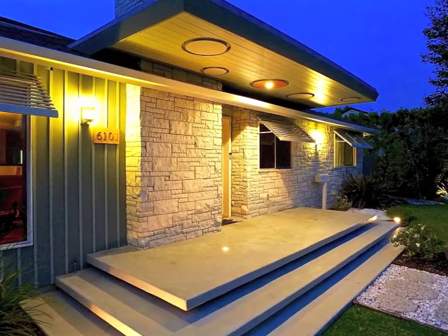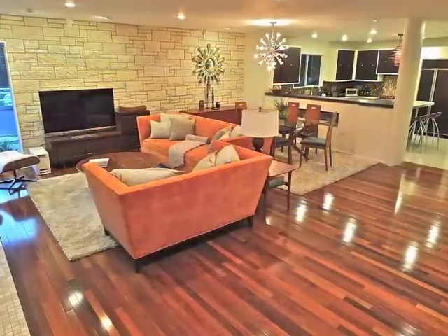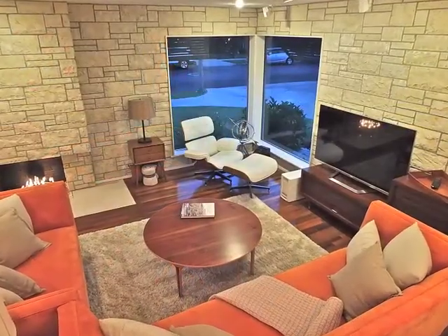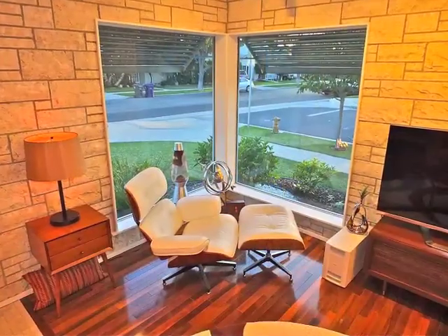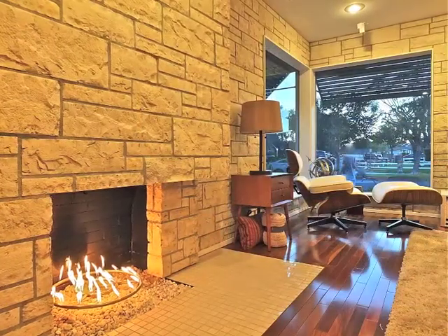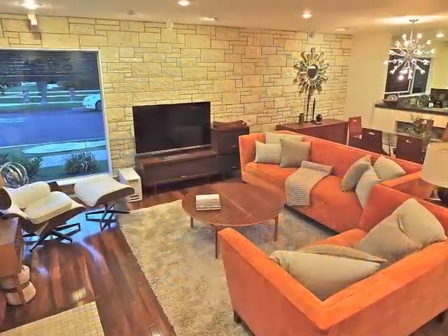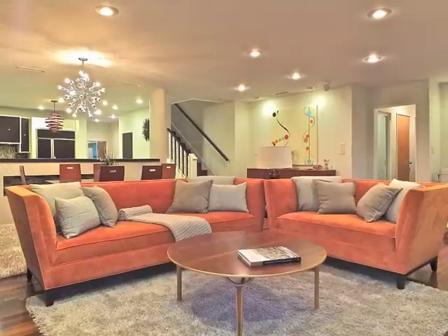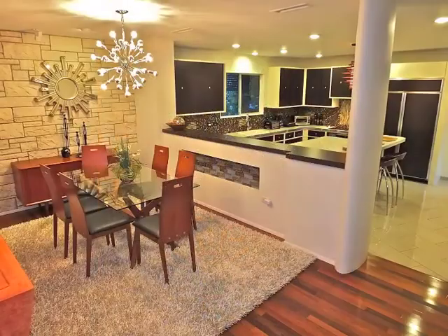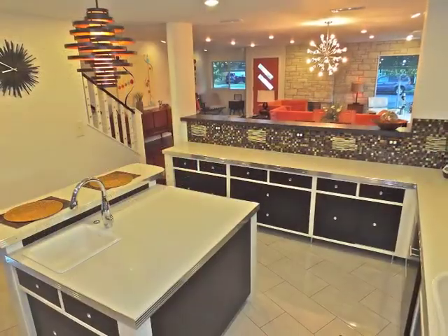Captivating best describes the cantilevered landing approach, opening to the sophisticated fireside living room. This open yet intimate design features a formal dining room which is unforgettable, enjoying a seamless flow with the custom designed kitchen.